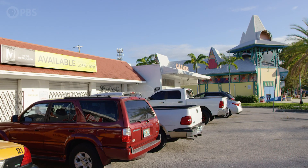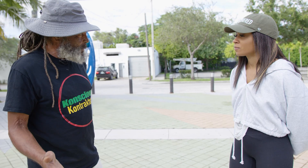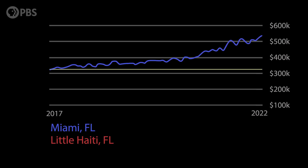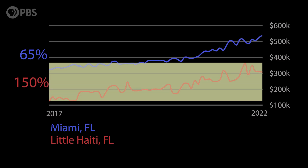A lot of small mom and pop stores had to close because they couldn't afford the rising rents. It's basically gentrification — it's forcing people out. In the last five years, real estate values in Miami have gone up 65 percent, but in Little Haiti, property values have gone up over 150 percent.